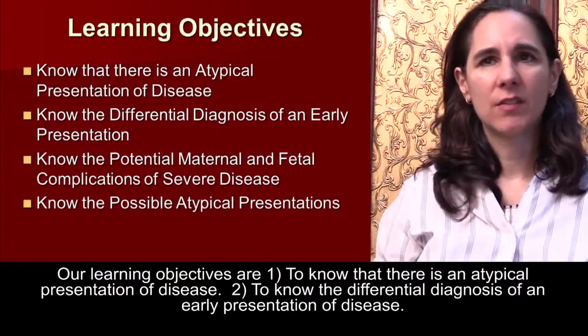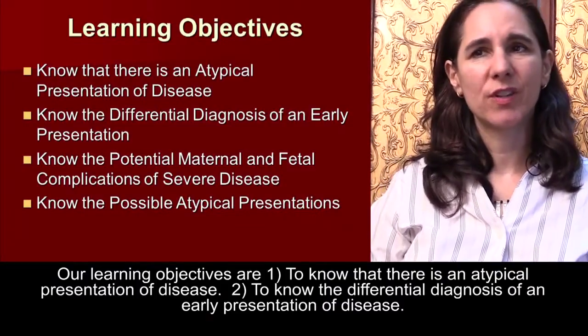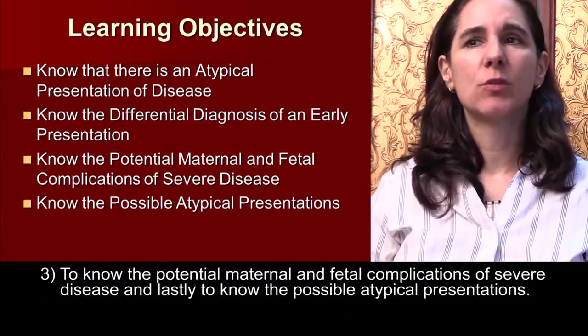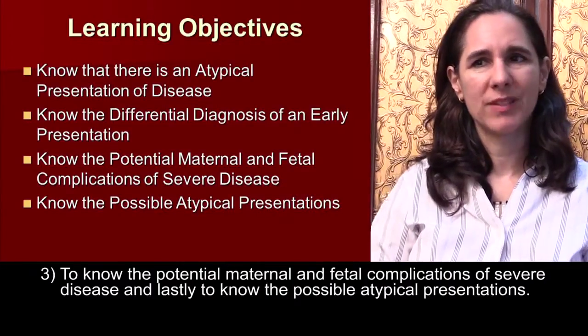Our learning objectives are: one, to know that there is an atypical presentation of disease; two, to know the differential diagnosis of an early presentation of disease; three, to know the potential maternal and fetal complications of severe disease; and lastly, to know the possible atypical presentations.